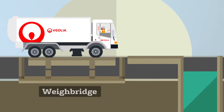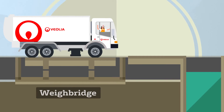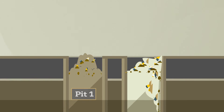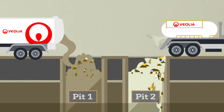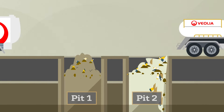As the waste delivery trucks enter the facility, they must declare their waste source and a weight on the weighbridge. This helps us record the weights accurately. The waste from the trucks is directed to either pit 1 or pit 2. Pit 1 is for solid waste, while pit 2 is for liquids and sludge. The liquids are carefully screened to ensure no contamination.